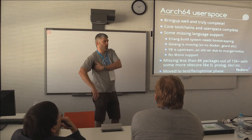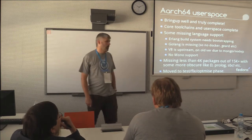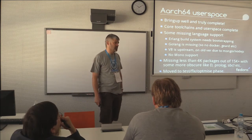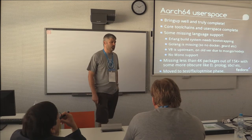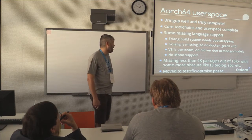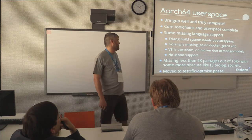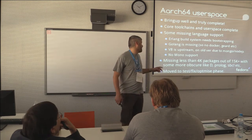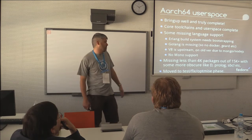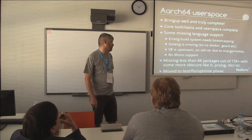We're trying to work out how we're going to resolve the V8 issue, and then there's Mono support — but the Mono support on x86 is pretty rubbish on Fedora anyway. It's pretty much unmaintained, and someone really needs to just pick that up in general and run with it. We're missing less than 400 packages — the last time I looked it was about 350 source packages out of the 15,000 in Fedora.